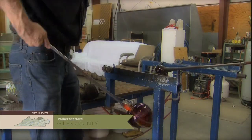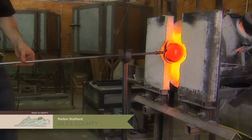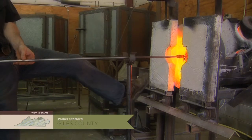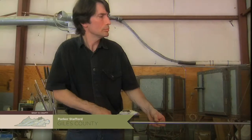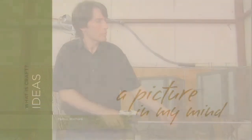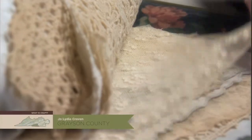Because that's what glass is — you're capturing energy and motion in the moment. And that's what we're seeing.